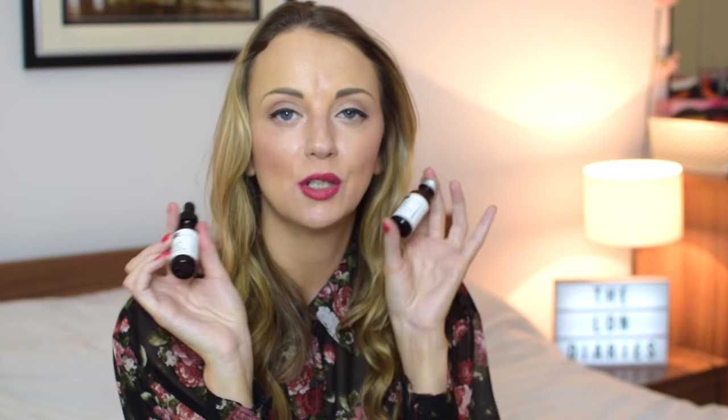There's also a NIOD Amino-isolate Serum and Activator — which sounds a bit scary. I think you use them together: you dispense the entire contents of the activator into the serum bottle, shake them together, and use twice daily. I'm not entirely sure what it's for so I'm going to have to Google it and report back.